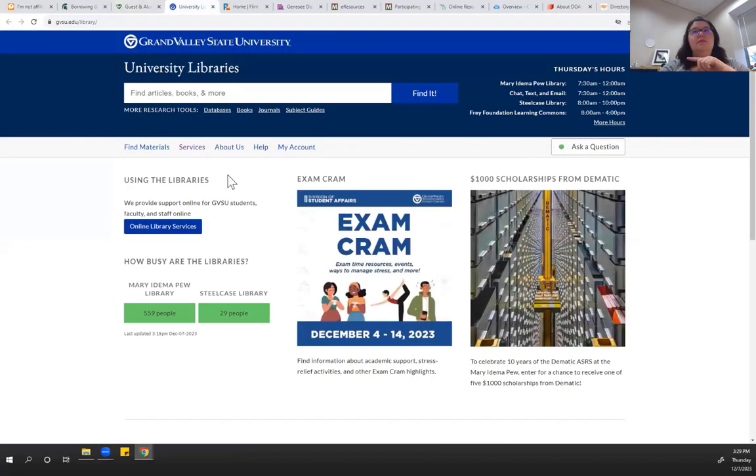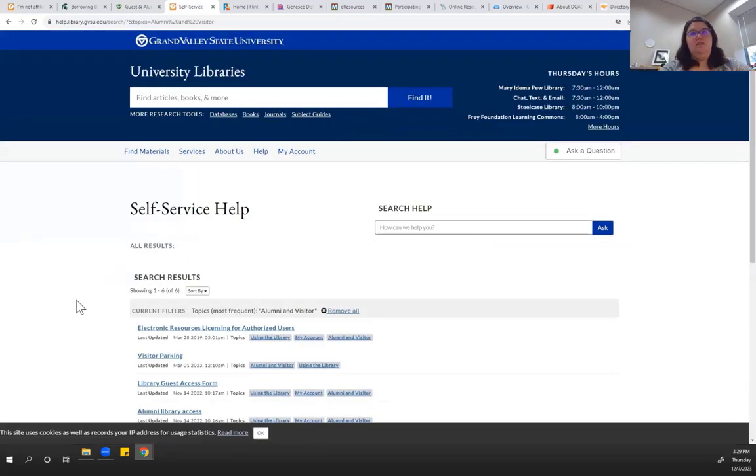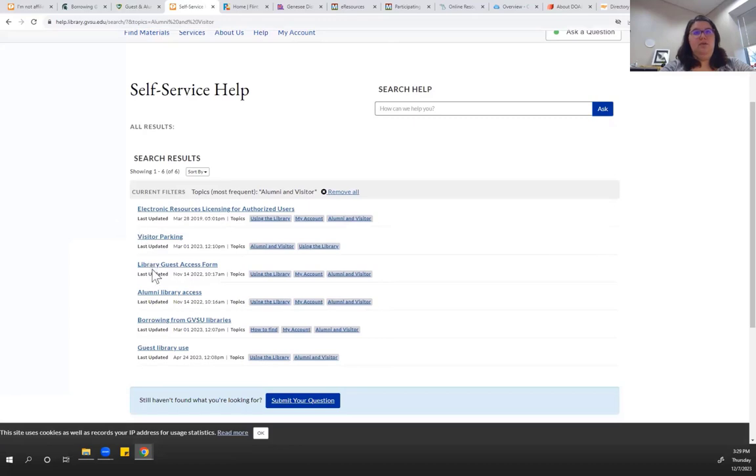GVSU is a little bit different, mainly because they're not as open as other people. So again, look for resources or services for alumni and visitors. You might see things like a library guest access form, alumni library access, or GVSU guest library use — these are all the things you should be looking for on whatever institution's page you're nearest to.